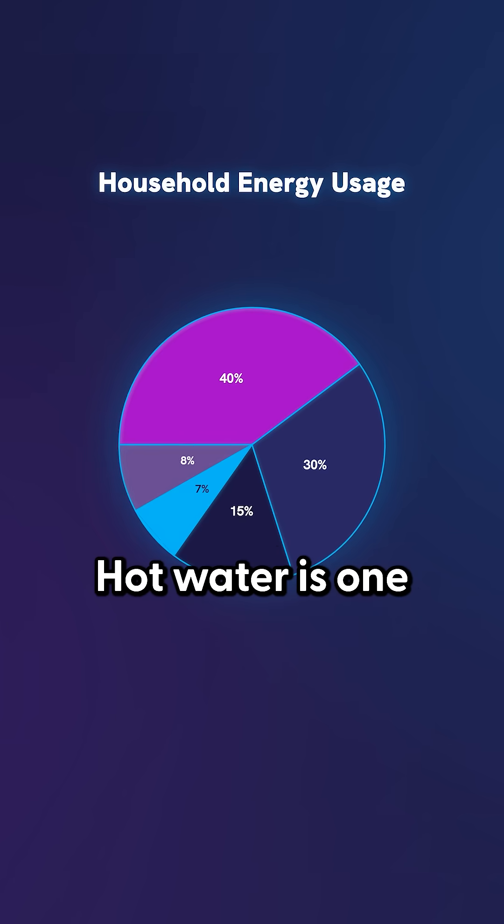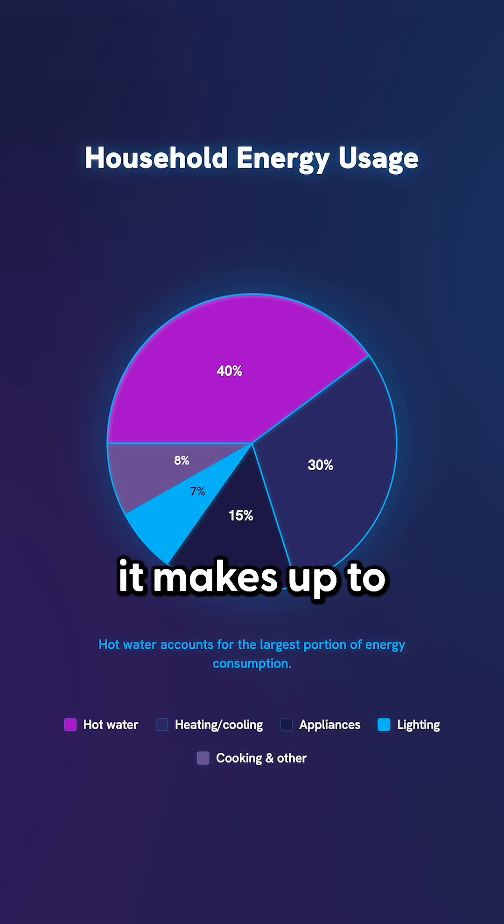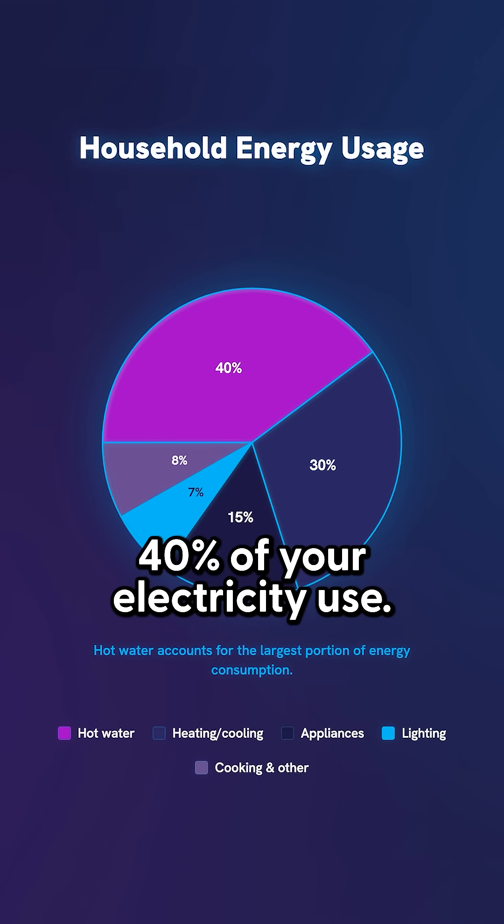And that's the trick. Hot water is one of the biggest hidden costs in your home. On average, it makes up to 40% of your electricity use.